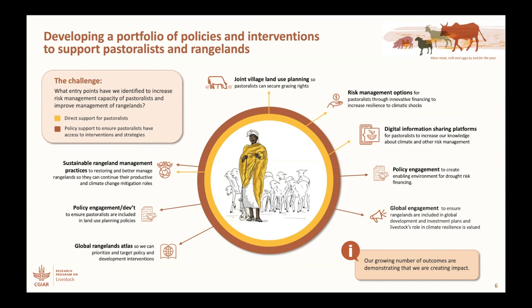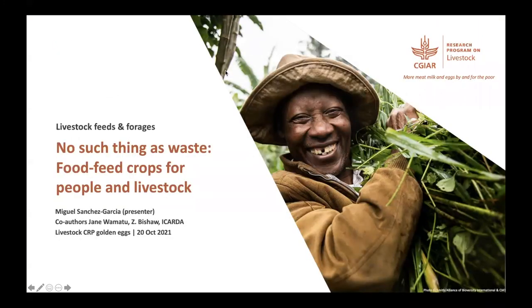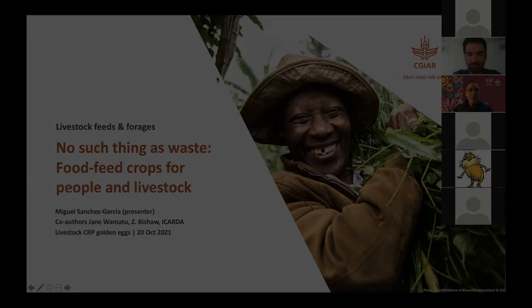I think with that we should probably move on — we'll have some more questions later on as well. Thank you, Polly. If there are more questions and discussion that come up, please use the chat. So with that, let's move to the next presentation: No Such Thing as Waste — Feed Crops for People and Livestock, by Miguel Sanchez-Garcia.